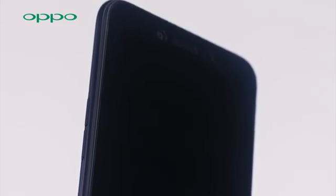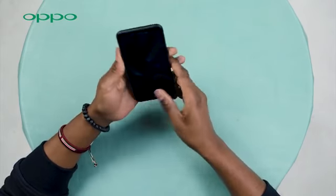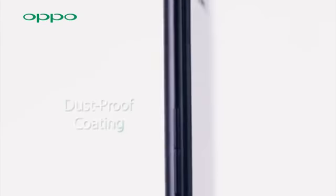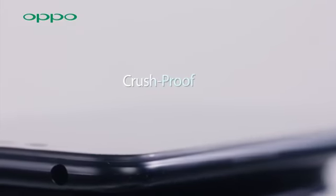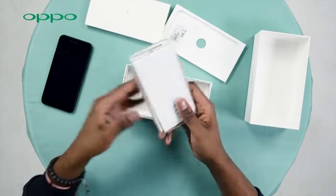The first impression the A71 gives you is its stylish unibody design — feels really comfortable to hold and has a really cool metallic texture. The phone comes with a double layer of dust proof coating and is crash proof too. But you have the option of a back cover that comes with the phone for some extra shielding.